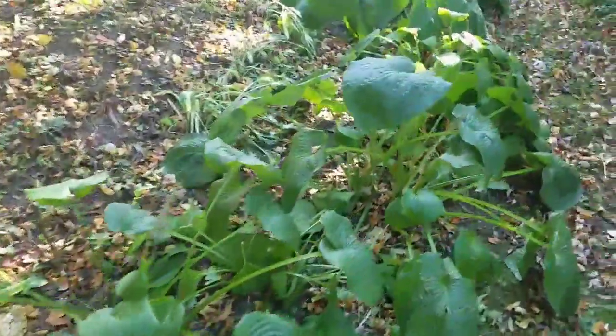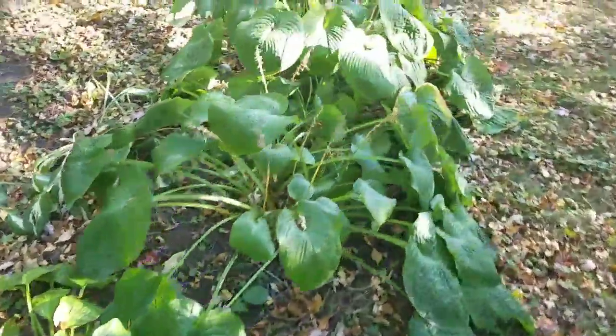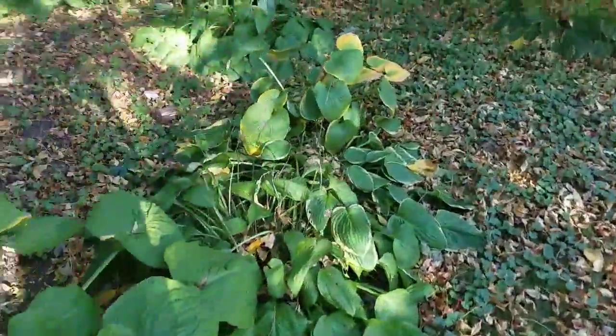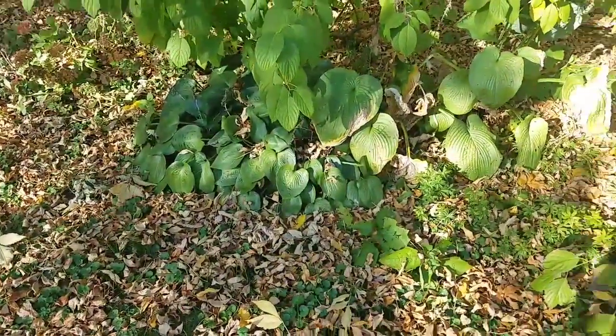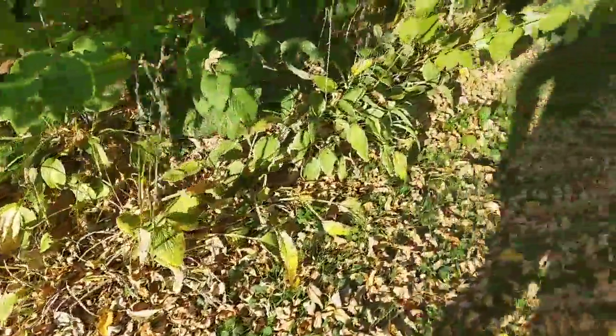I didn't look at the temperature, but it's probably like 72 today. These are still in pretty good shape and a couple are fading a little bit, probably getting dry. I saw a few more hostas here still doing relatively well — some of them are changing a little bit.